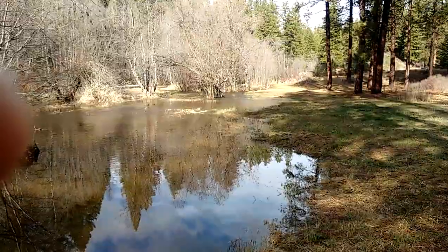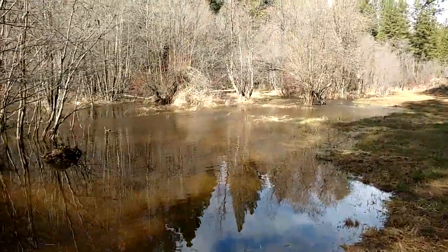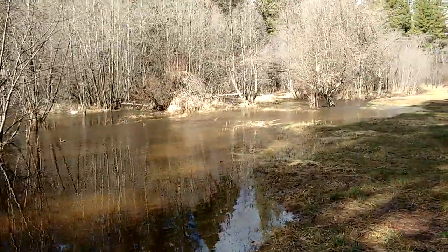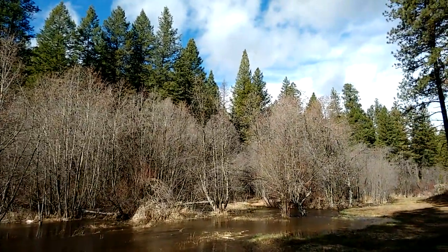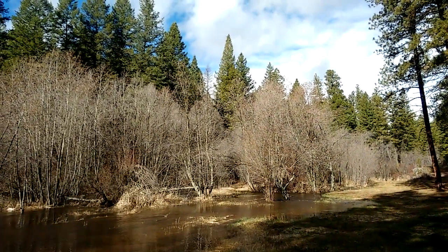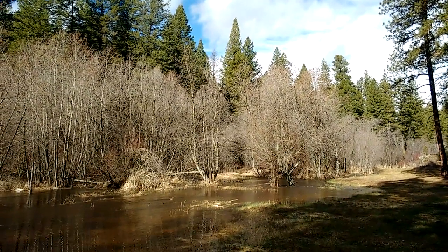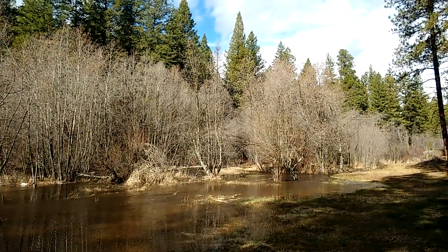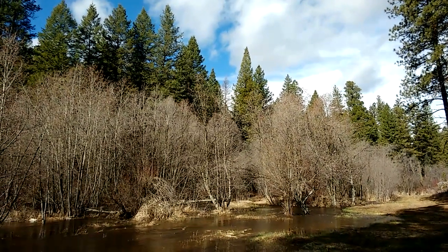Anyway, that's the report so far here with the high water of 2017 and the big spring runoff. As you can see, we have beautiful blue sky now — hoping it gives us a little bit of relief so the water can recede and we can get back to life here on the Sandpoil River. Have a great day.